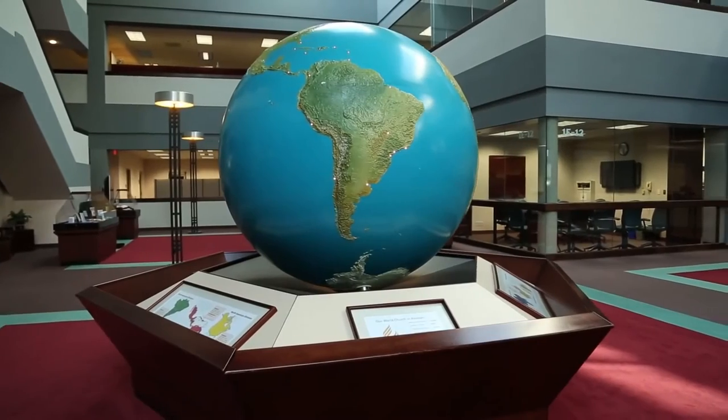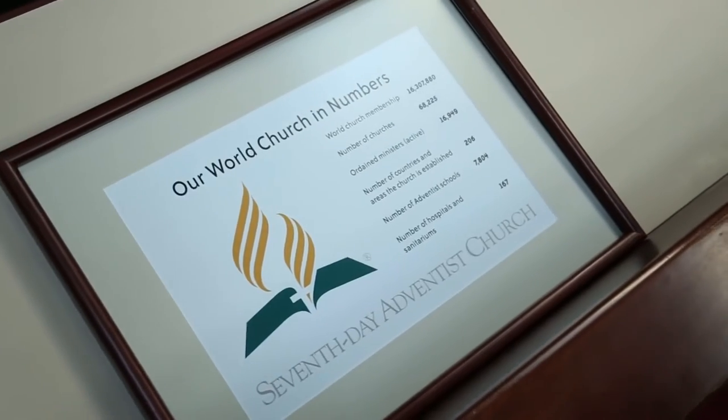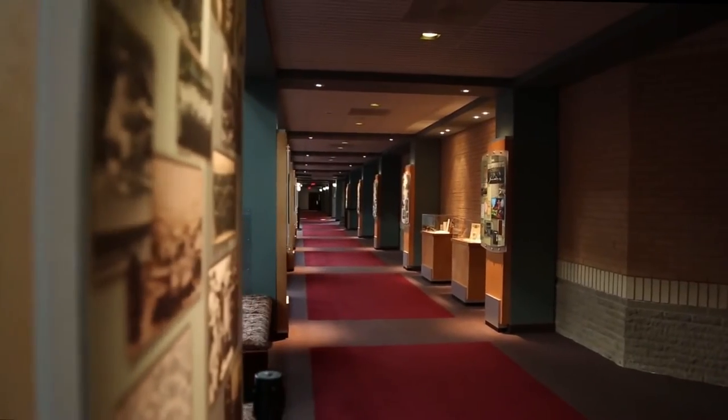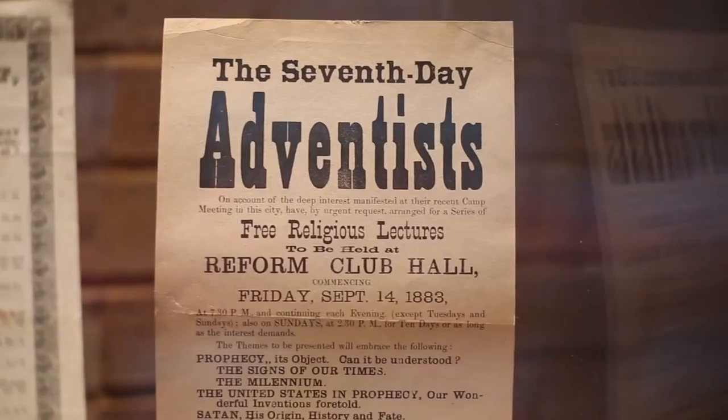Finally, this globe lights up to represent each of the 13 divisions and over 130 unions around the world. This is the Hall of History, celebrating the 150 years of the church's history.